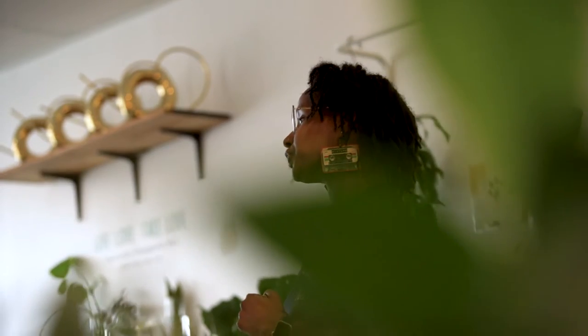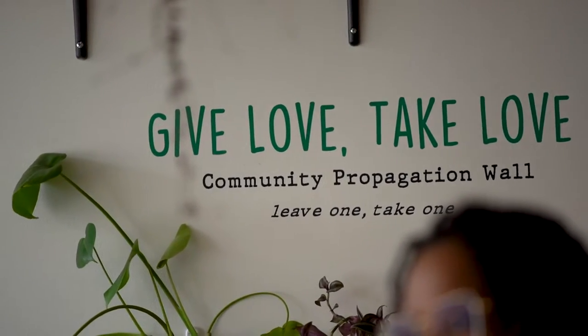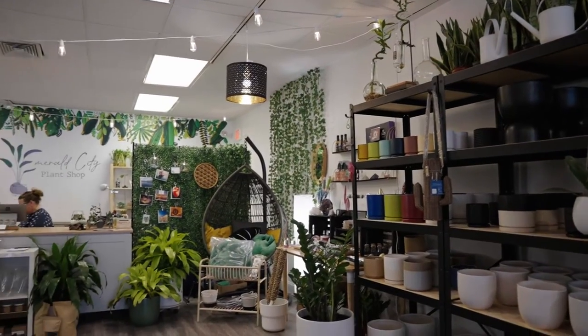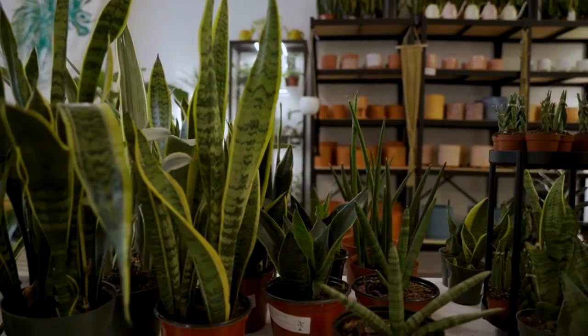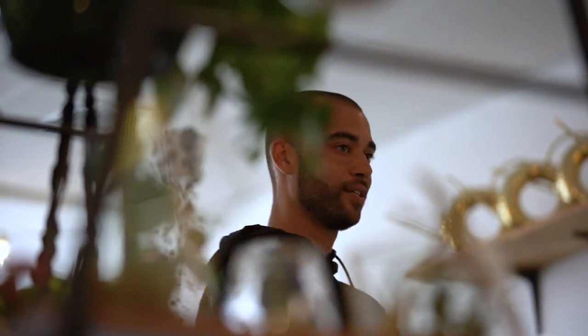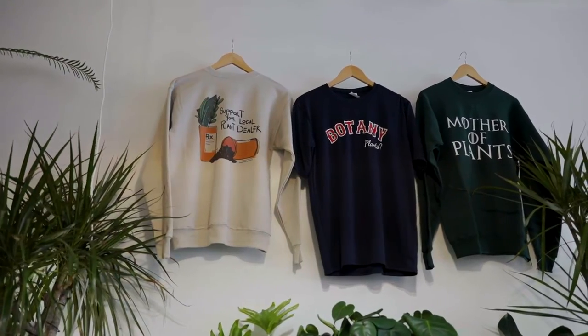I opened Emerald City Plant Shop because I couldn't find somewhere I could go to learn about the actual plants I was buying. I'd be at Home Depot trying to ask someone how to care for a plant and they had no idea. So all the plants we have in the shop, I've learned by trial and error. We are a one-stop shop for all your plant needs — whether you're looking for a plant, a pot, or a health diagnosis for a sick plant. We're your friendly local neighborhood plant shop and plant hospital.